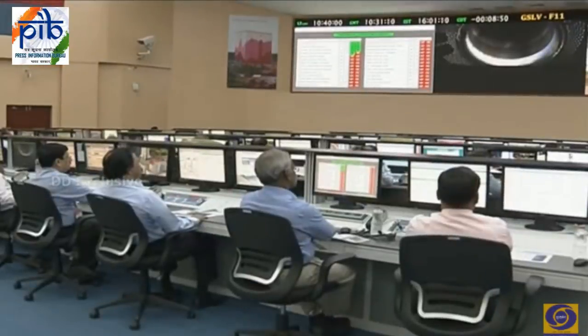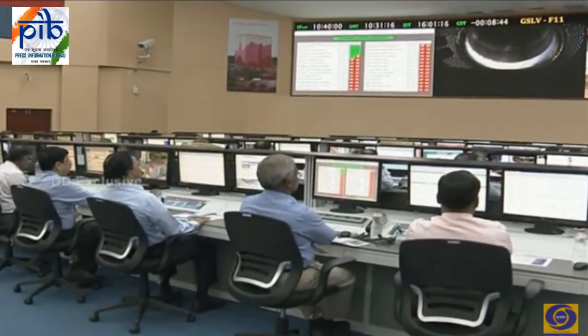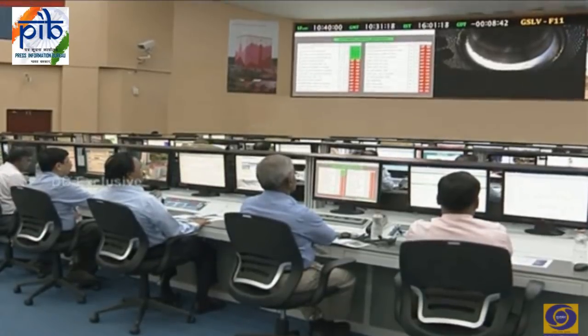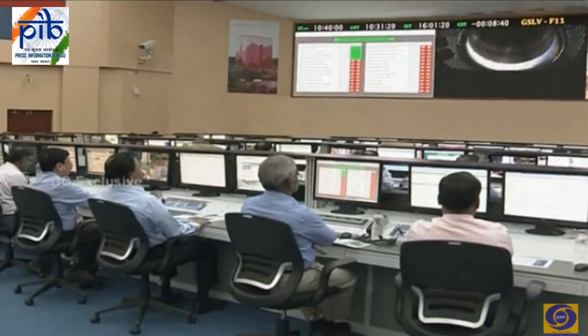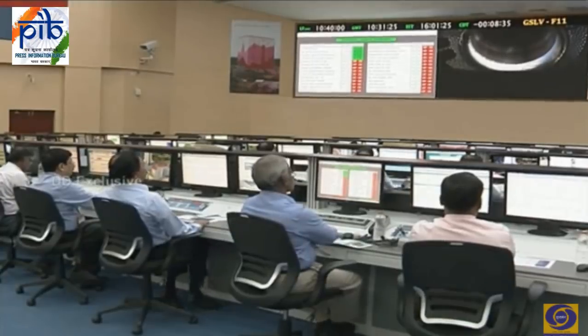Dr. Kasturirangan, ex-chairman of ISRO, flanked by Dr. BN Suresh, VSSC director. Shots of the Launch Control Center — the atmosphere there is relaxed but vigilant. We are quite confident of this launch. At the same time, each and every vehicle parameter is being monitored.